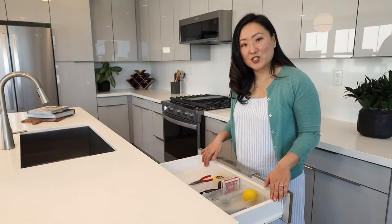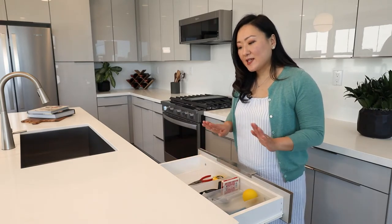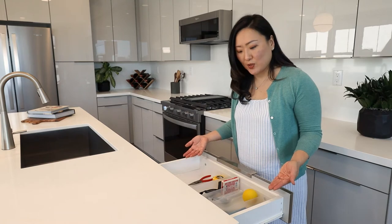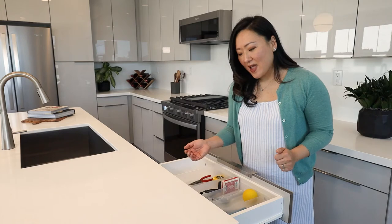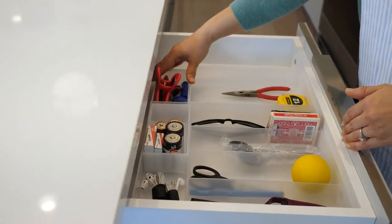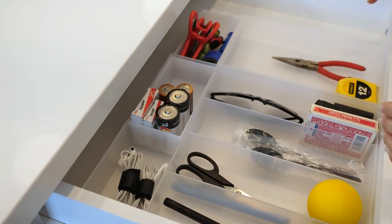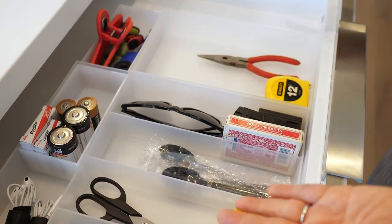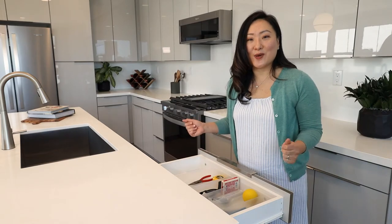Now we have a sneak peek at the finished junk drawer. I've organized all of the items, taken out the items that no longer belong, and now these items will permanently live here — so it's no longer called a junk drawer because everything has a home. The batteries are organized together standing upright, chip clips together, earbuds in their section, lighter, scissors, and some items stored vertically so you can see everything at a glance and grab and go as needed.